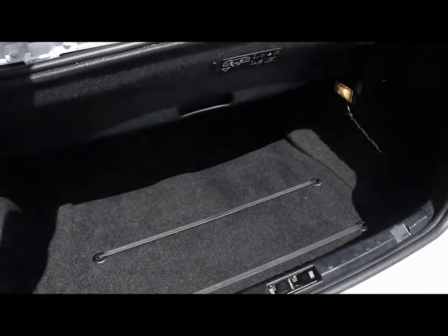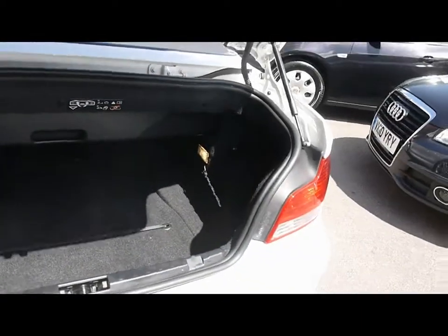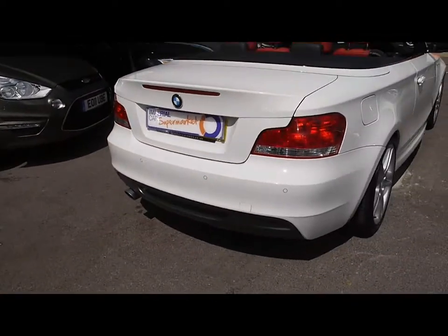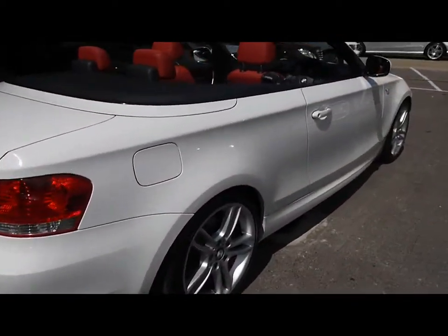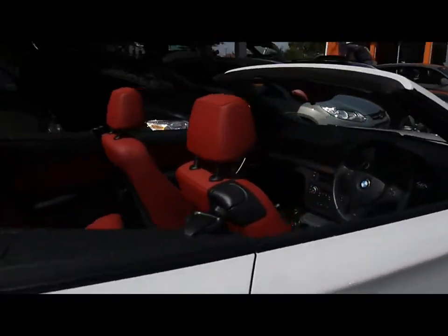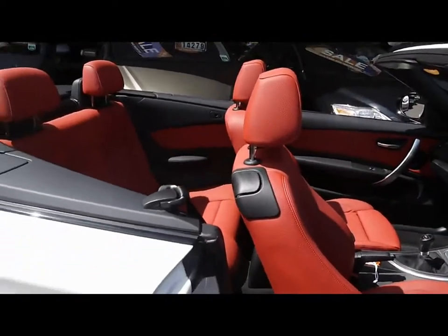A bit more limited room being the Cabriolet, but there's still plenty of room there for shopping or a buggy. One of the best colour combinations for one of the M Sports - the white exterior, and inside the car has the full red Boston leather interior.